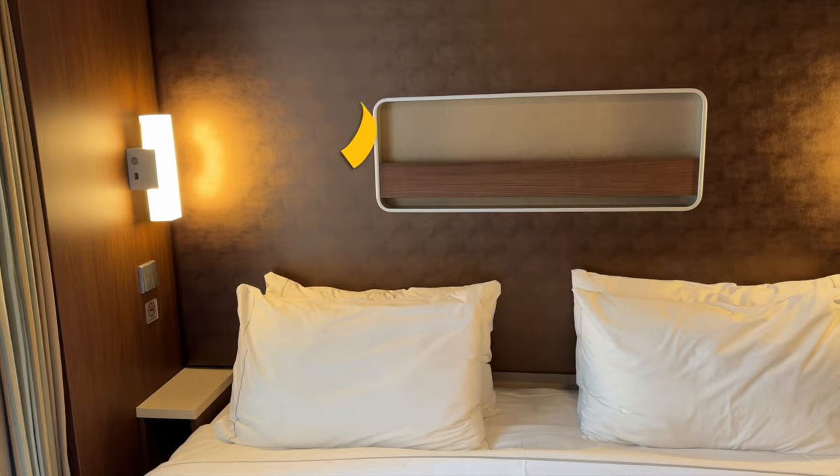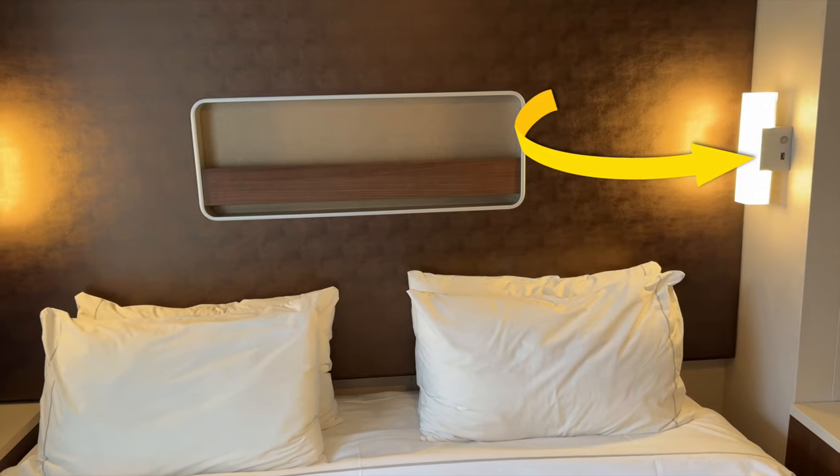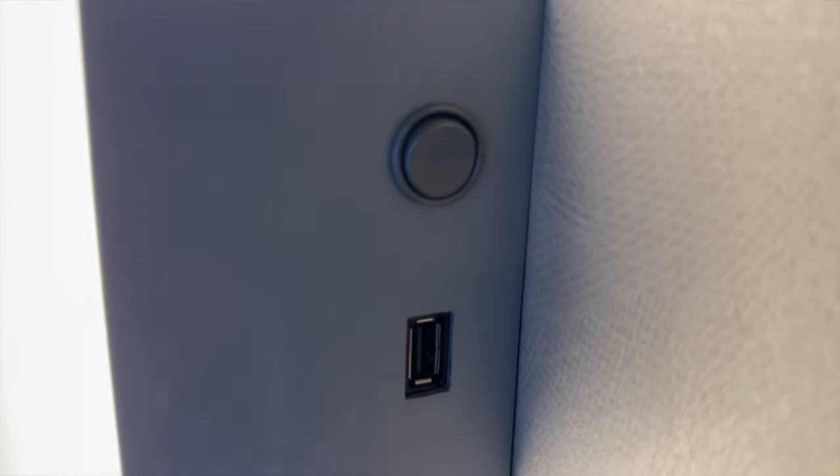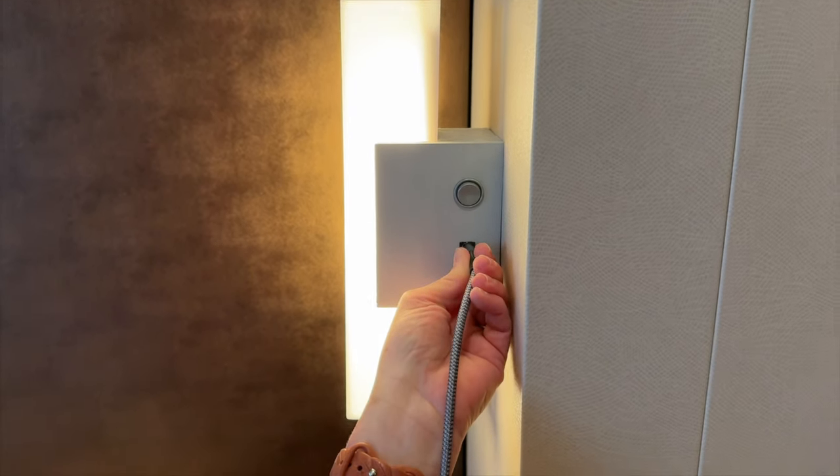We love the USB charging ports found on both sides of the bed. Here is a tip for you — be sure to bring cables that are long enough to reach the USB charging ports bedside.